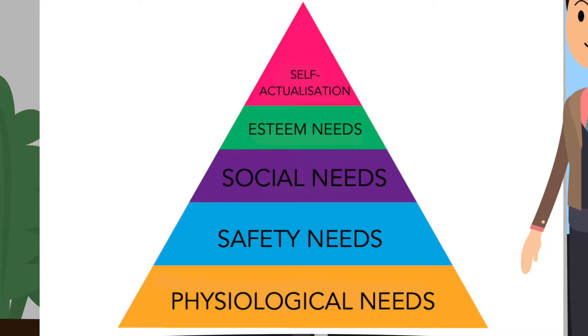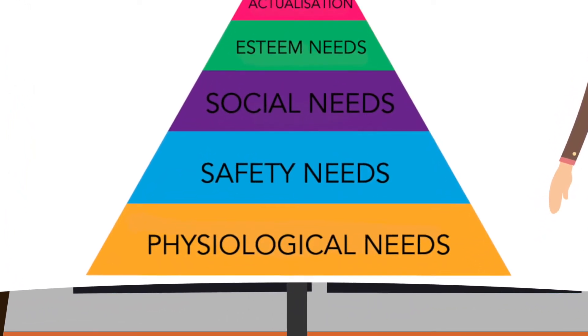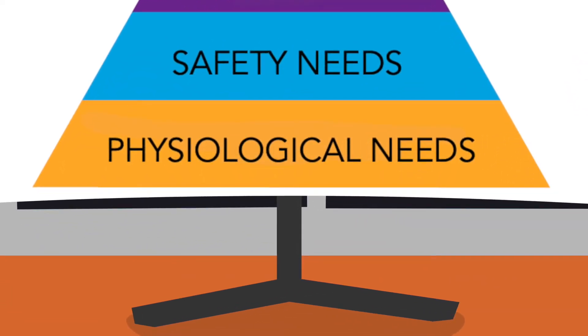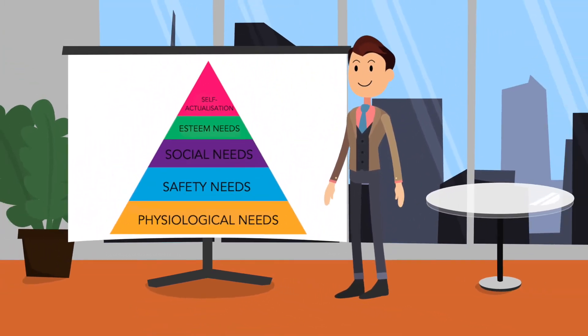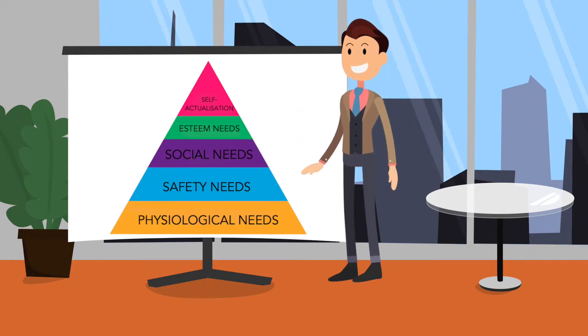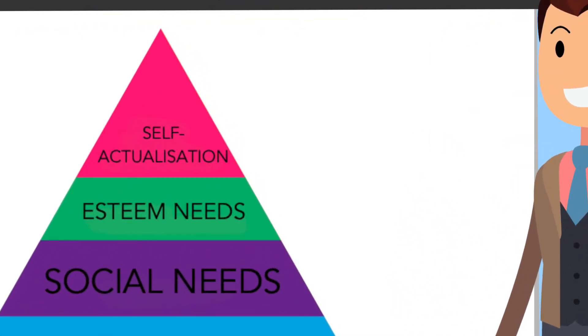The bottom two layers of the pyramid are currently where designers place all of their focus, creating an interior that provides shelter, warmth and somewhere to sleep. Of course, as a designer we want this space to look as beautiful as possible, but we are only satisfying the very basis of human needs. The top three layers are currently neglected in the design world, and as such have formed the focus of our new design strategies.